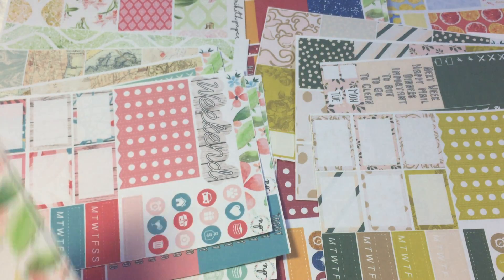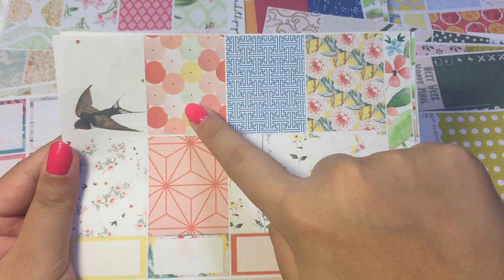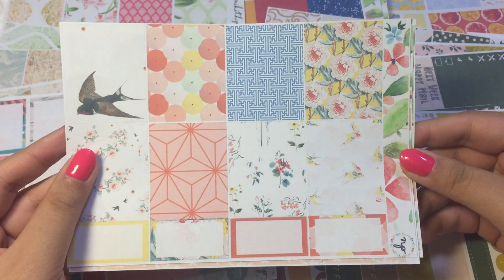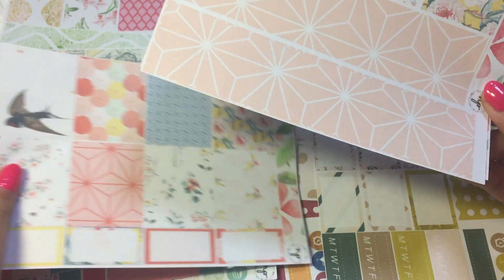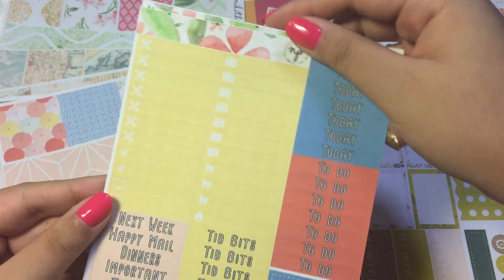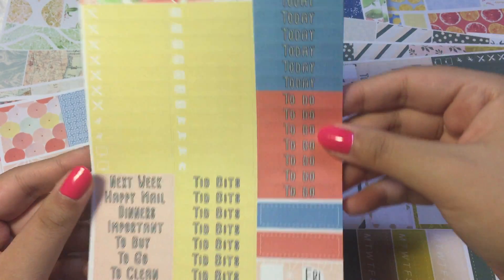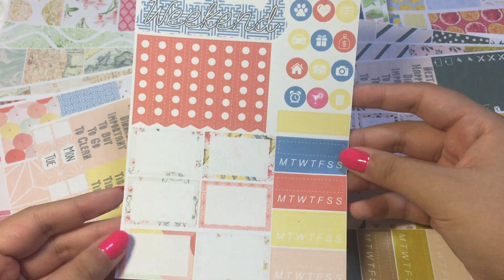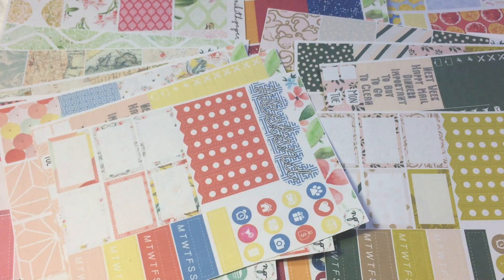So the last kit I'm going to show you guys — I think this one is called the origami kit. I think it's so cute, I love these two patterns. This one reminds me of the porcelain plates that I have at home — gorgeous. And I love this kind of geometric pattern, so pretty. And then we have the washi strips, the little things and headers, and then we have the weekend banner, checklist, functional icons, and habit trackers.